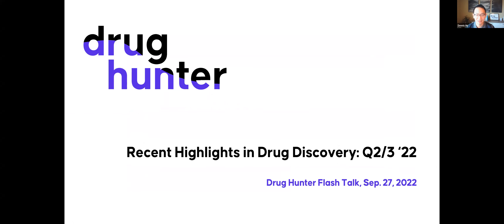So today I'm going to give a quick talk, just highlighting some of the molecules that we've covered over the last six months. There were so many super interesting things and so much that happened in the last six months. It was really hard to narrow this down to just 10 molecules, but hopefully you'll find this stuff as cool as I did.